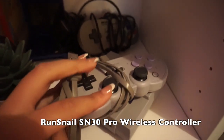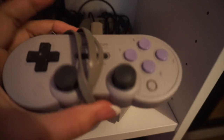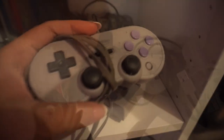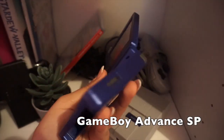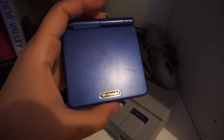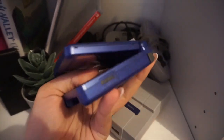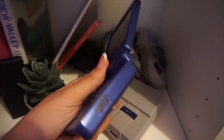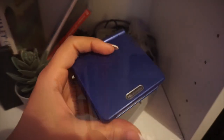I also have a Bluetooth controller where you can take the plug out and use it wirelessly. And here's a Nintendo Game Boy SP — I used to love these so much as a kid, I had a red one but it got stolen. Now as an adult I got it back in my favorite color — a little moral victory.